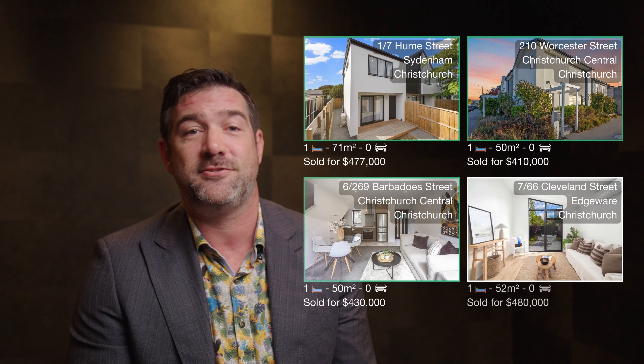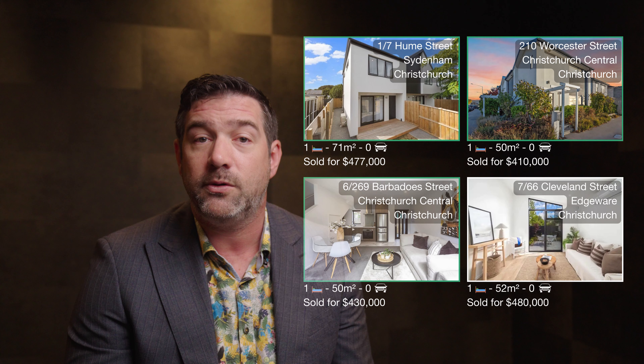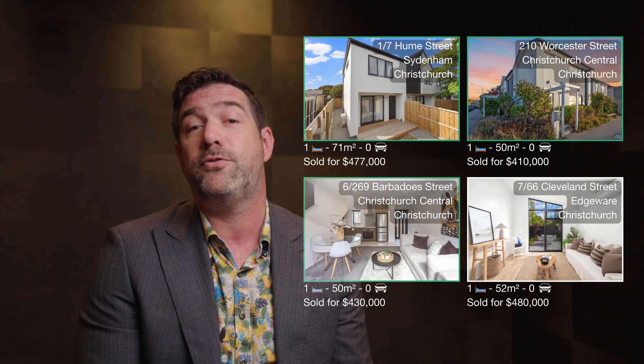Our last comparable on Cleveland Street is one bedroom, 52 square metres, and over two levels. This one also has no car park and sold for $480,000.